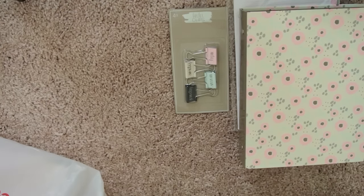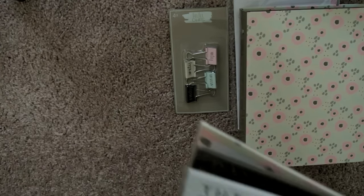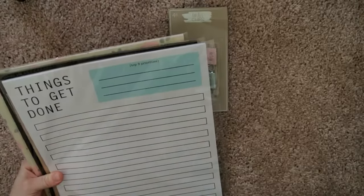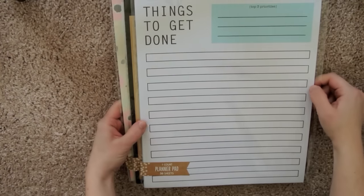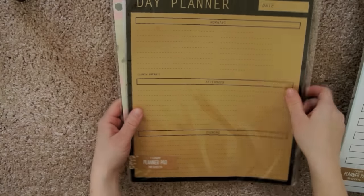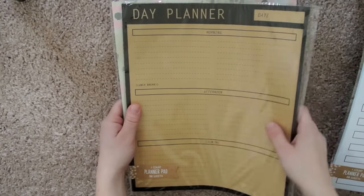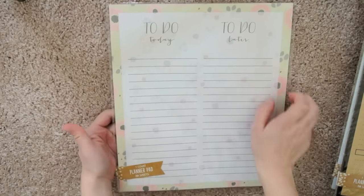I have a few things that weren't in the dollar spot, but I'll save them for the end. I found these really huge notepads — like literally giant. There's one that has a grid print that says 'Things to Get Done,' one that says 'Day Planner' with morning, afternoon, and evening sections, and then one with 'To-Do Today' and 'To-Do Later.' Really cute. I don't know how I'm going to utilize them, but they're really cool and massive.